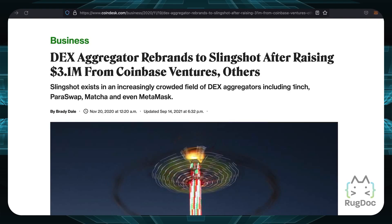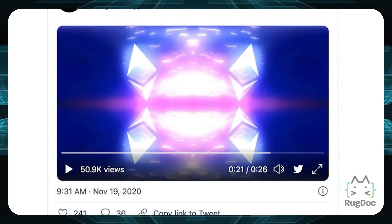Those other investors include the Winklevoss Digital Capital Group from the Winklevoss Twins. Slingshot also has a nice promo video with a very lo-fi, modern feel to it.